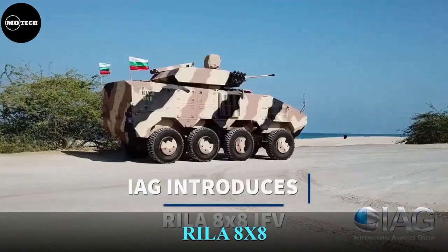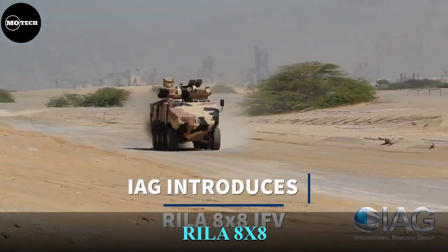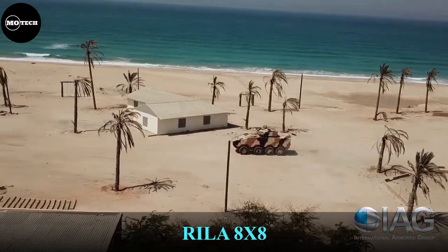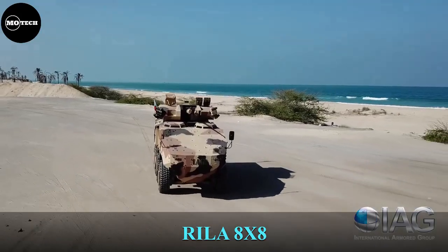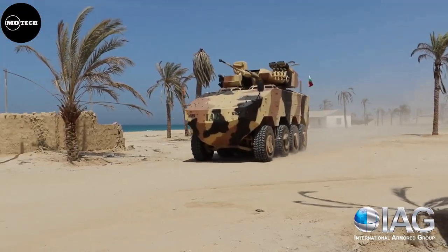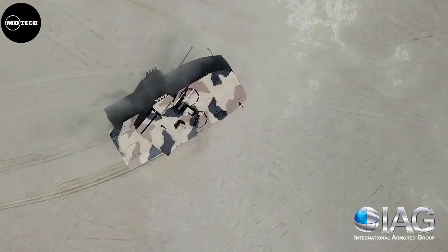The RELA 8x8 Wheeled Armored Infantry Fighting Vehicle is built by the International Armored Group Company from Canada, and it is available to government, military, and law enforcement agencies only. It is powered by a 13-liter diesel engine producing 500 horsepower.